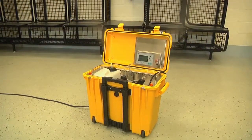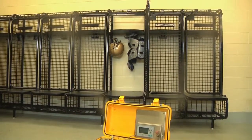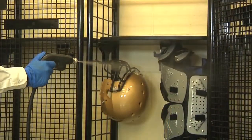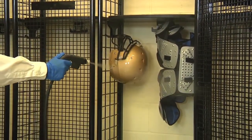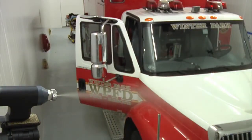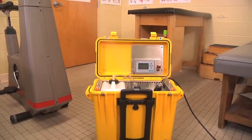By incorporating AeroClave's decontamination technology, All Sports Laundry Solutions can provide a complete infection control package with options to decontaminate uniforms, equipment, and facilities. Previously only available to protect ambulances and healthcare facilities, the AeroClave process can now be used to ensure the health of your athletes and staff.